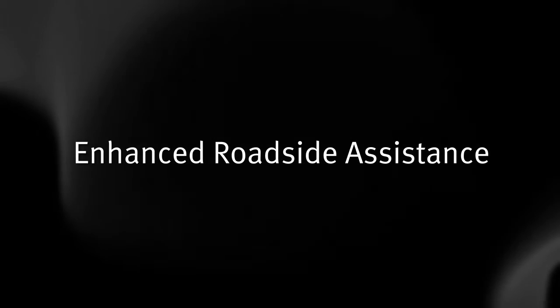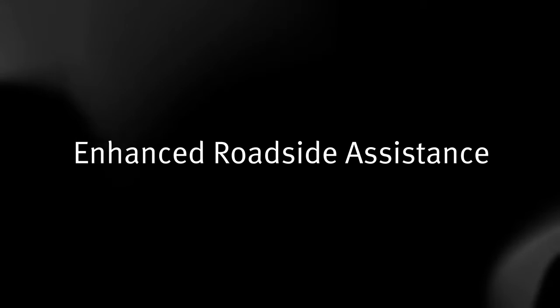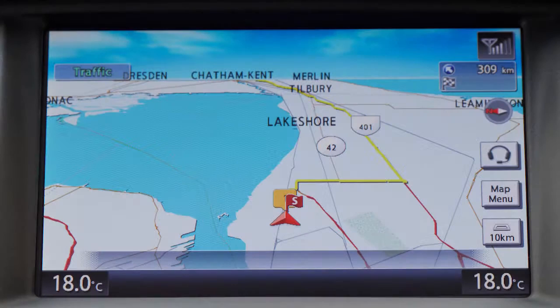Enhanced Roadside Assistance, which dispatches roadside assistance to the vehicle location. To activate, touch the headset icon on the navigation screen and say, Roadside Assistance.